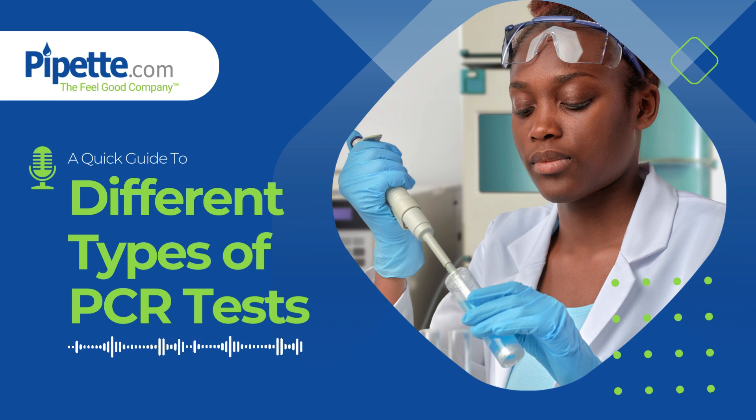For those intrigued by the transformative power of PCR and its applications across various industries, read the full article on our website. And remember, you can add this podcast to your Spotify playlist for easy access to scientific insights on the go. So, I'll see you next time.